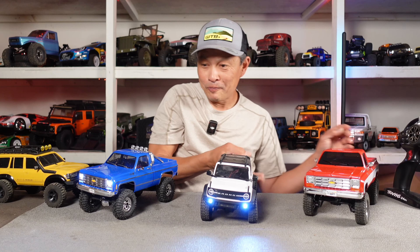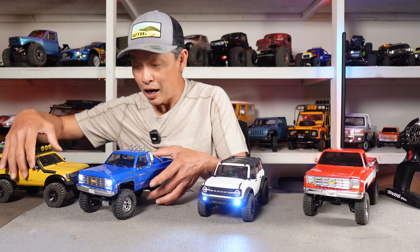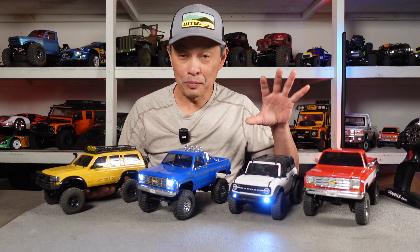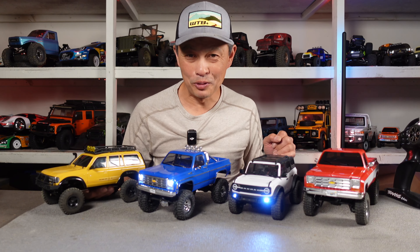For some reason the steering on this seems to be even better than the Bronco. So they kind of worked that up. What I'll do now is give you some running video, some commentary on it. Then come back to me and I'll give you some conclusions.